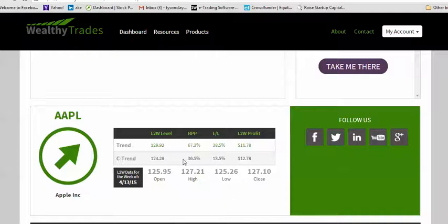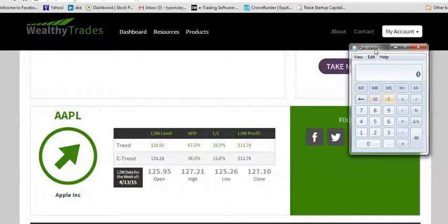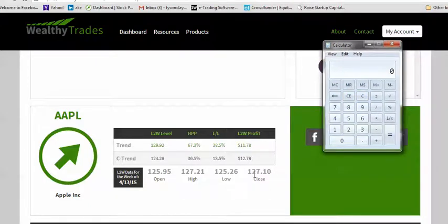This week I can buy the 127 call, and it'll expire at the end of Friday. I'm going to use a simple calculator. I look at the 127 call because that's the at-the-money call. If Apple moves up to $129.92 and I've got the 127 call — the call gives me the right to buy Apple at $127 — and it rallies up to $129.92, which has a 67.3% probability, then that 127 call should be worth $2.92. That's not including any time value.